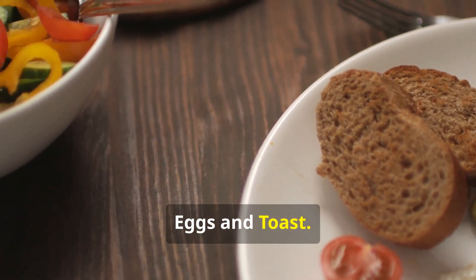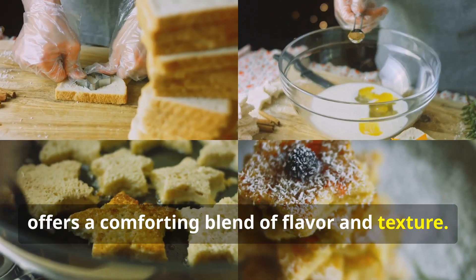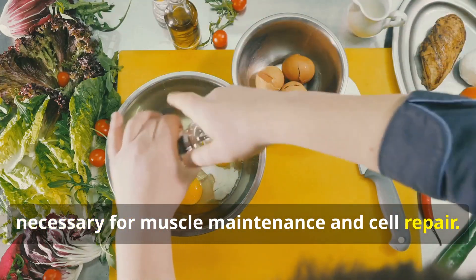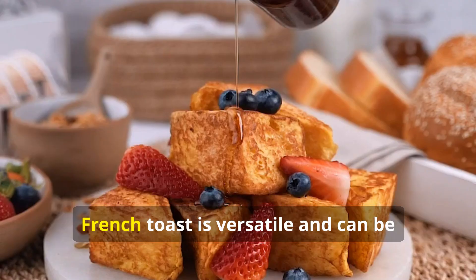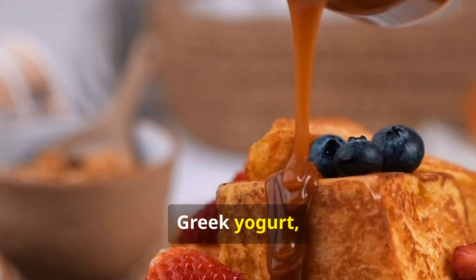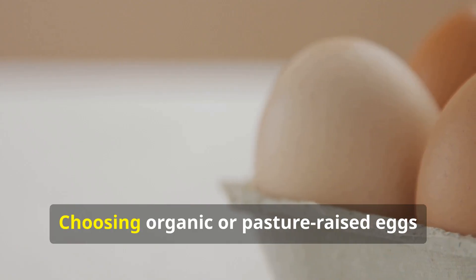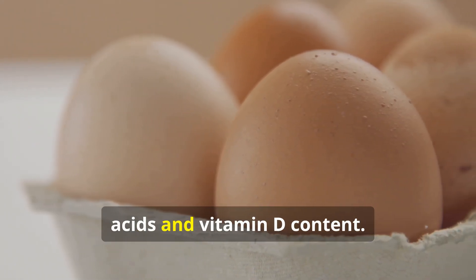Eggs and toast: French toast made with vanilla and cinnamon offers a comforting blend of flavor and texture. Eggs are a complete protein source, providing all essential amino acids necessary for muscle maintenance and cell repair. Whole grain toast adds fiber, aiding in digestion and promoting satiety. French toast is versatile and can be customized with toppings like fresh berries, Greek yogurt, or a sprinkle of cinnamon. Opting for whole grain bread enhances nutritional value and provides sustained energy. Choosing organic or pasture-raised eggs when possible increases omega-3 fatty acids and vitamin D content.